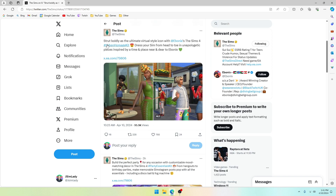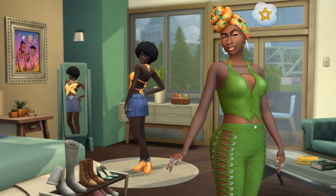This one goes on to say: 'Strut boldly as the ultimate virtual style icon with Ebonix's The Sims 4 Urban Homage Kit. Dress your Sim from head to toe in unapologetic pieces inspired by a time and place near and dear to Ebonix.' Wow, that's amazing! In the first screenshot you can see the butterfly top in the background with a little jean mini skirt — that's pretty fabulous — and those shoes, I love those shoes so much.